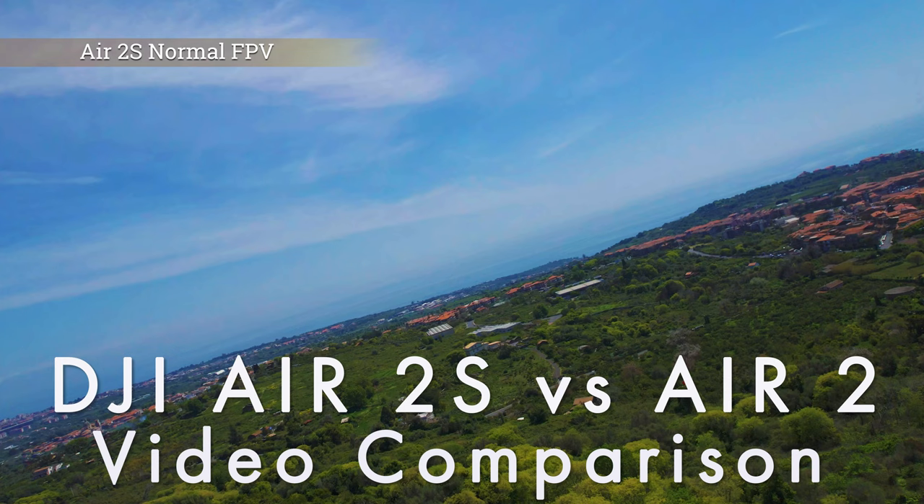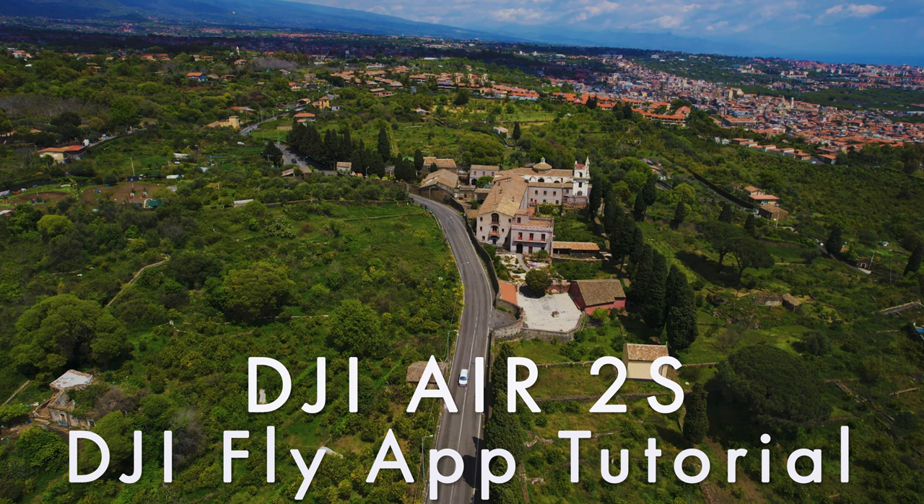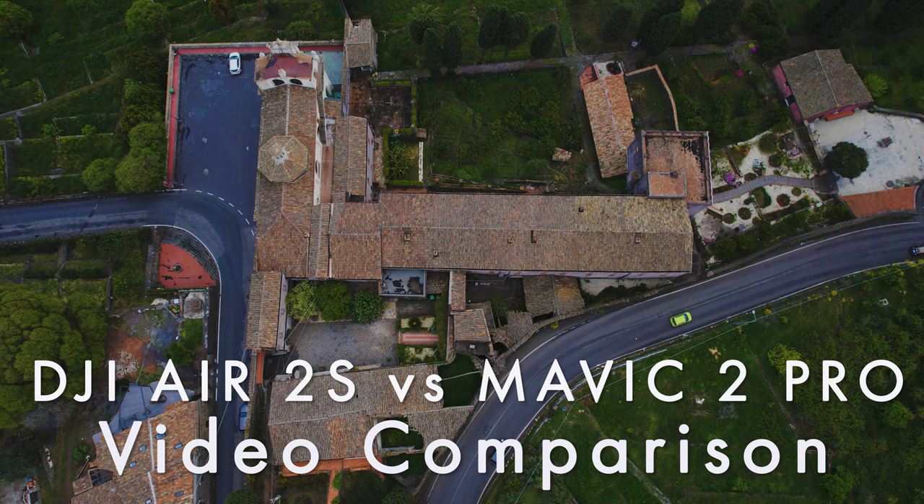I've done several videos about the new DJI Air 2S and was extremely impressed by its capabilities. I've also done a comparison with the Mavic 2 Pro regarding video — you'll find a link at the end of this one. But since many of you are very interested in photography, in this video I will compare those two models again, but this time in terms of still images, in all sorts of light conditions.